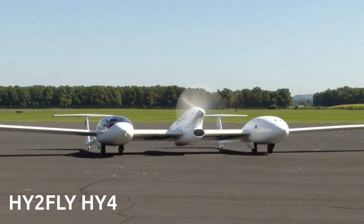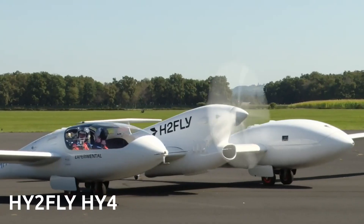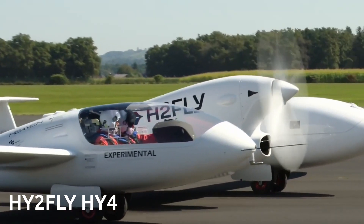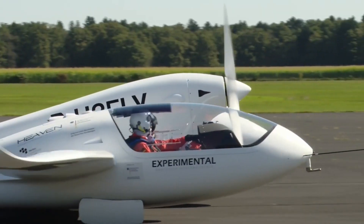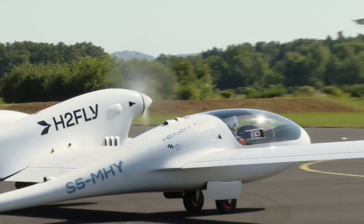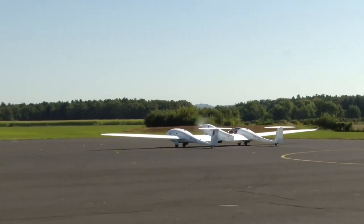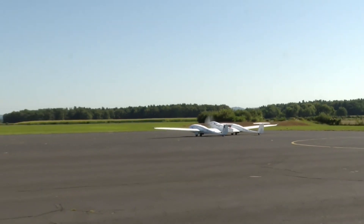Have you heard about the world's first airplane that runs on liquid hydrogen? It's pretty cool. The people who made it took this hydrogen plane really high — more than 2,200 meters up in the sky. They also flew it for a long distance, 124 kilometers between two airports, and it was a successful flight.